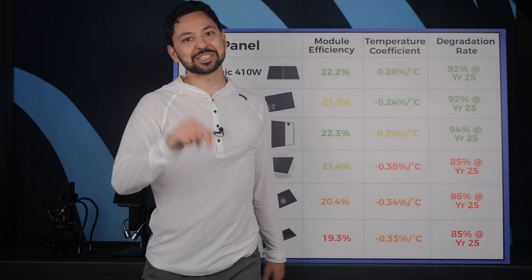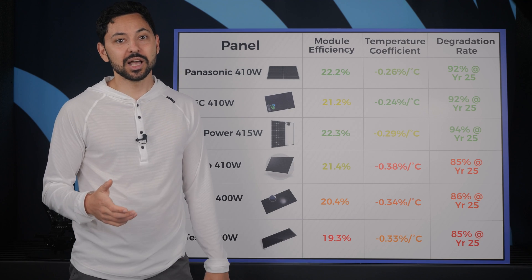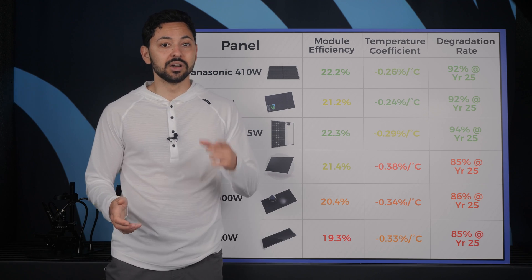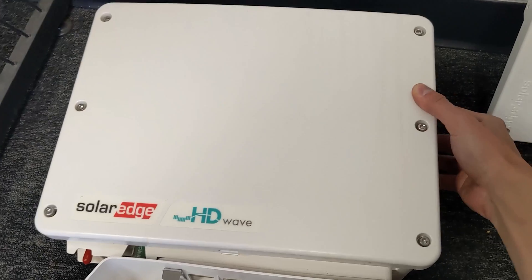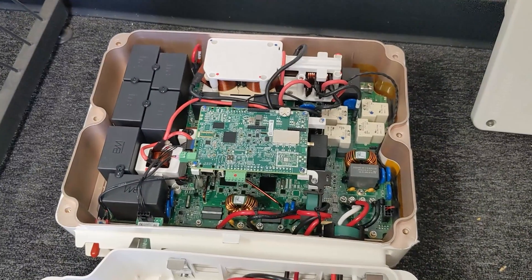Bonus advice: I know I just spent the last 10 minutes explaining how to pick the right solar panels for your situation, but I actually think there are other decisions that will be more impactful in the long term than the brand of your panels. For one, the brand and fundamental technology of the inverter you use is far more important because inverters are much more likely to malfunction than the panels themselves.